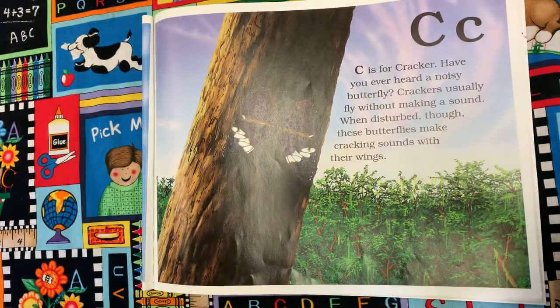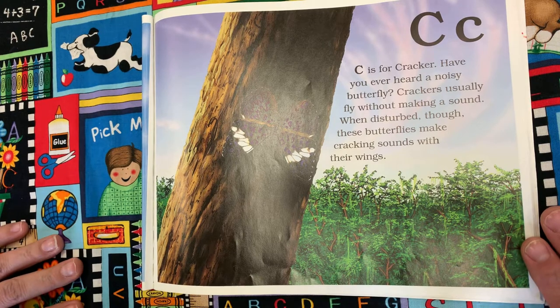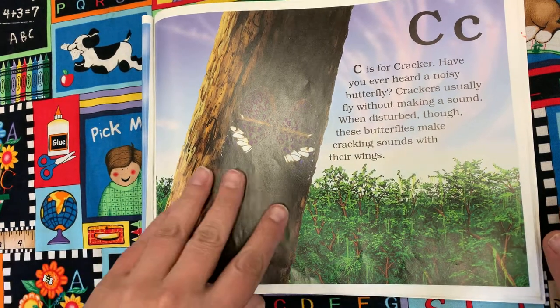C is for Cracker. Have you ever heard a noisy butterfly? Crackers usually fly without making a sound. When disturbed, though, these butterflies make a cracking sound with their wings.